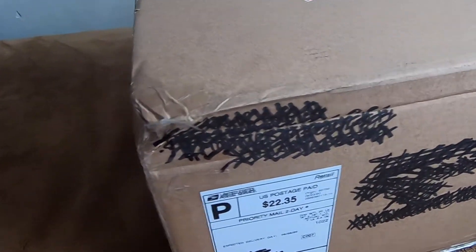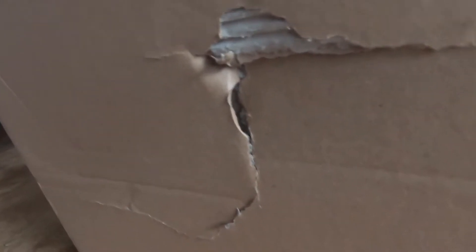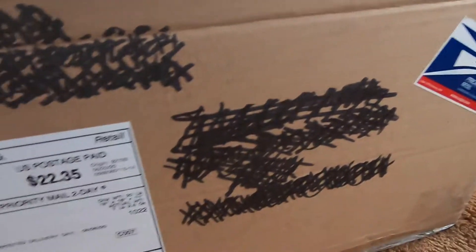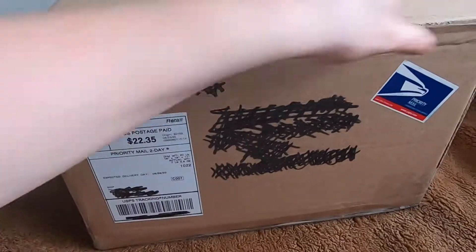Before I open this, I just noticed that the corner here is a little bent, a little damaged, and so is the bottom. I'm a little worried about that — hopefully it didn't affect the pops that are in there because these pops are important to me. I don't want them having any damage whatsoever on them. USPS Priority Mail, I don't know what you guys did, but hopefully you didn't ruin the pops.